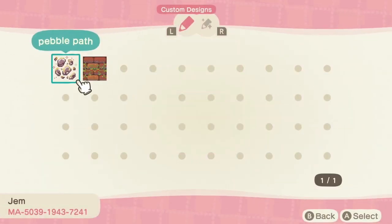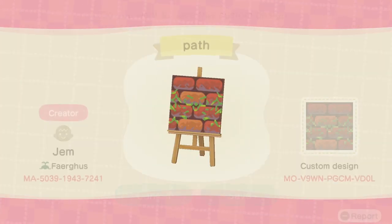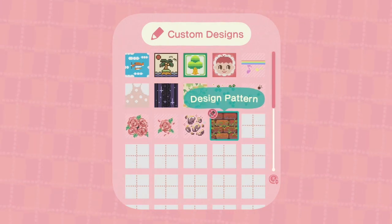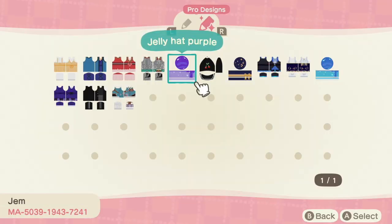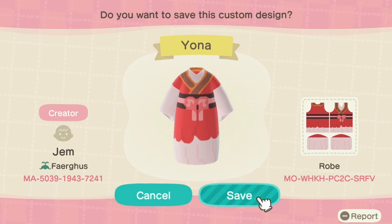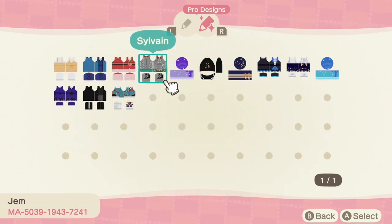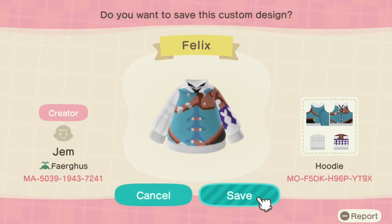I initially saw Jim's creations on Twitter — these two amazing patterns: a stone pattern and a brick pattern. Not only did they create two gorgeous patterns you can lay down on the ground to create cute trails and paths, they also have some really adorable pro design clothing creations. They are very pretty and very well done — seriously the cutest stuff. Definitely go check out Jim; their creator code is in the lower left corner or down in the description.